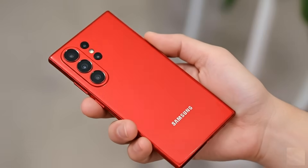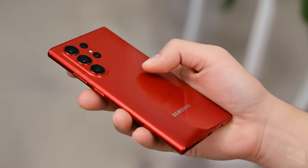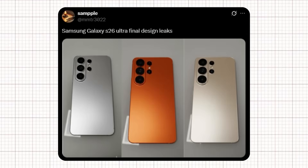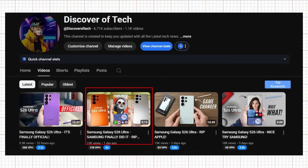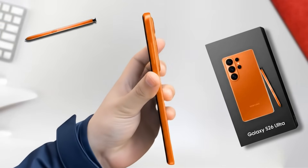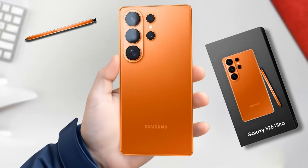Whether you prefer the boxy frame or the rounded edges, one thing's clear: the upcoming Ultra is already turning heads long before its launch. Recently, a user on X named Sample shared the first dummy units of the Samsung Galaxy S26 Ultra. Several well-known Samsung leakers reacted to the post, revealing the possible colors of the upcoming Galaxy S26 Ultra.